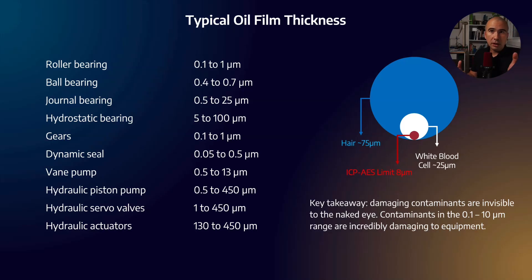Where do contaminants come in? If the lubricant film is about one micron in size, a contaminant that is also one micron can wedge itself between moving components, causing two-body abrasive wear and increasing surface stress, which in turn increases the rate of fatigue wear. The key takeaway is that the most damaging contaminants are actually invisible to the human eye — an oil sample can look perfectly clean yet be very damaging to the equipment.